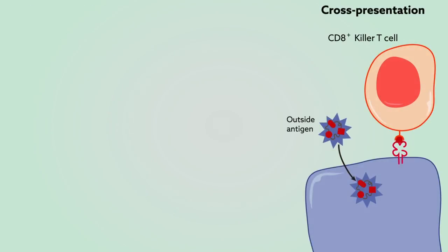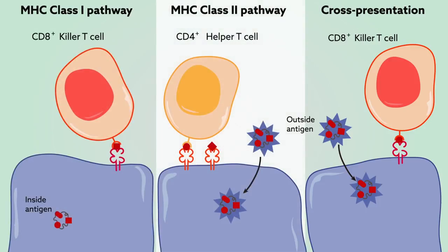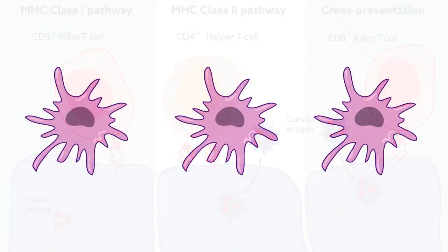And, in a special case known as cross-presentation, outside antigen is shown to killer T cells. Only so-called professional APCs, including dendritic cells, or DCs, can do all three.